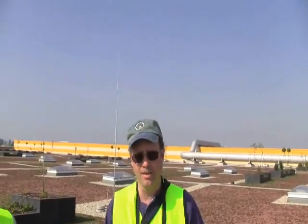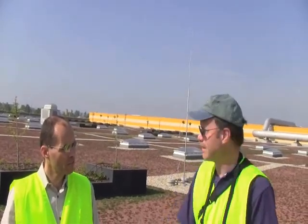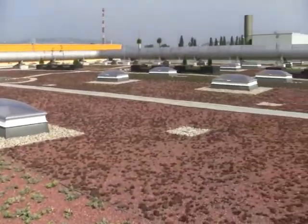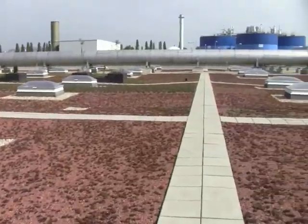We're here visiting in Budapest, Hungary. This is Gabe from Diadem USA, and we're here visiting the rooftop of a water treatment plant in Budapest. The site, as you can see, is fairly large — it's about 10 acres of an extensive green roof, and we're just here to see how it's doing.